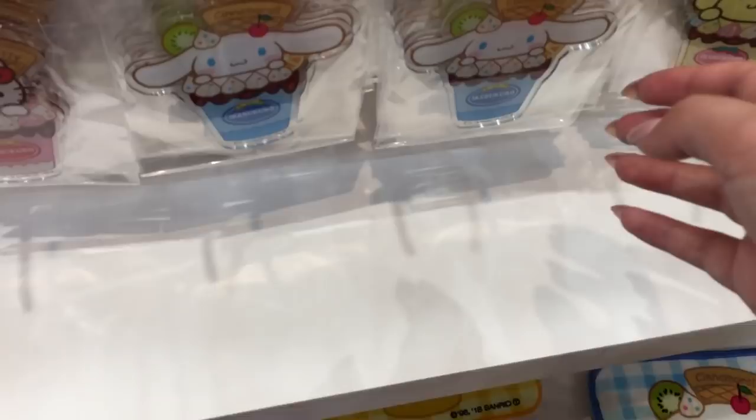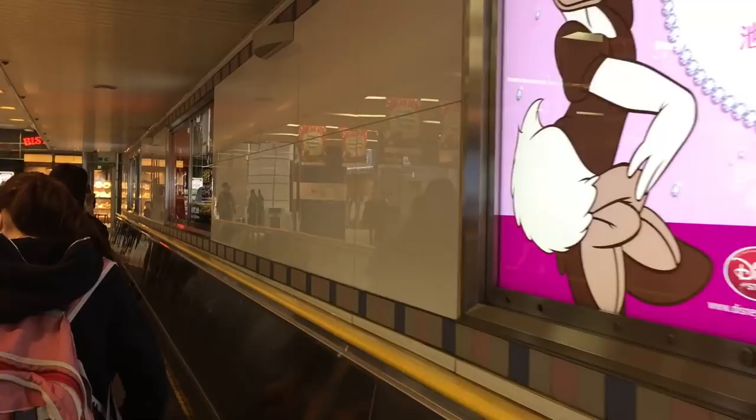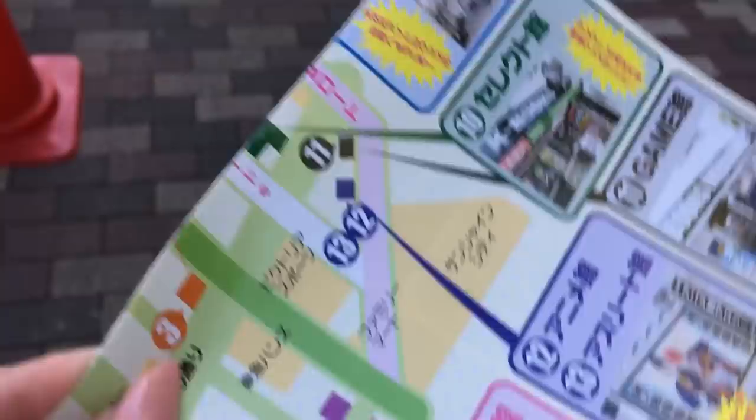So I just finished in Sunshine City, heading back outside now. I'll go to K-Books and some of the other stores around Ikebukuro. From last time I was here they've changed the shops around a little bit, so I need to find the game shop which is number 11 — I was at number 3, so it should be around this way hopefully.